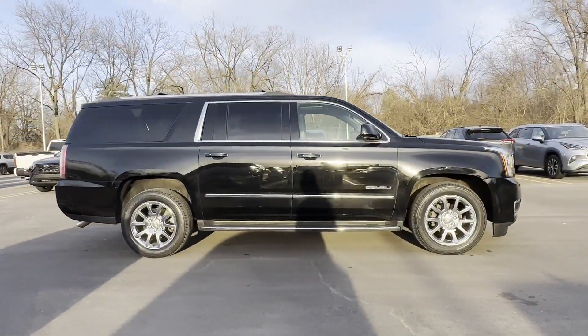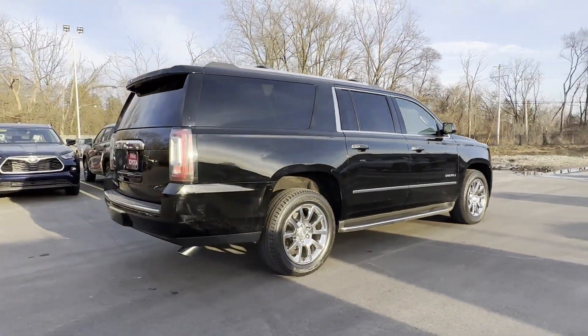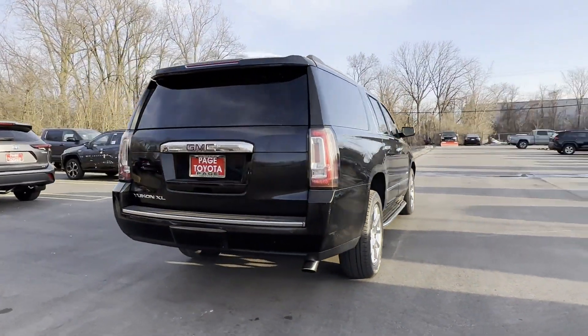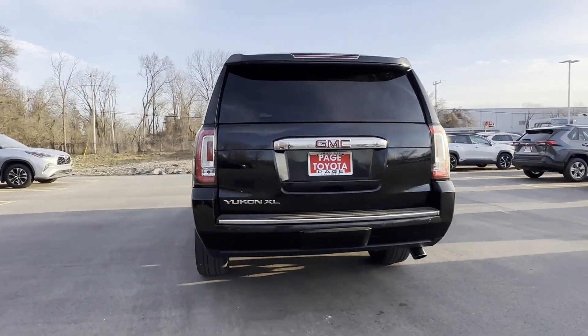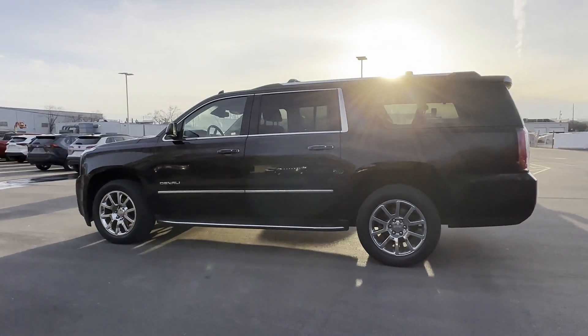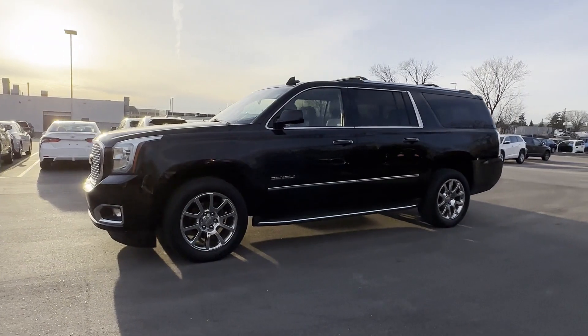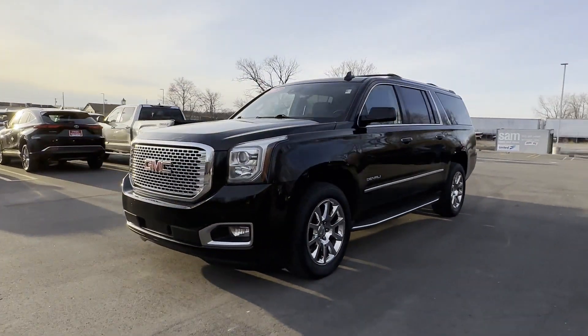It delivers power and performance along with tons of features such as cross-traffic alert, lane-keeping assist, side-view mirrors with turn signals, lane departure warning, Wi-Fi hotspot, satellite radio, navigation, premium sound system, multi-zone air conditioning, and four-wheel drive.